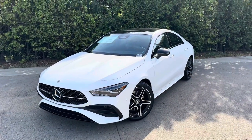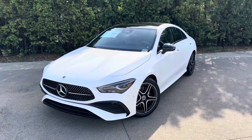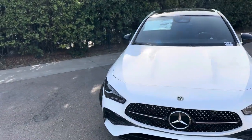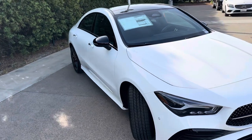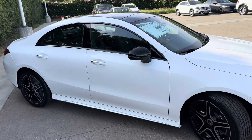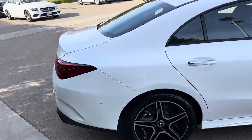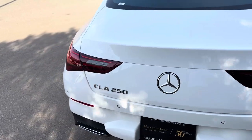Mercedes-Benz changed quite a few things on the CLA. The first thing is the price — they changed it. It went up by about $4,000. It was $39,000; the base price right now is $43,200. The MSRP of this car with a few options is $48,000. It's got the AMG Night Package and heated seats. So is that all inflation, or did Mercedes-Benz actually provide additional value to justify the additional cost to this car?